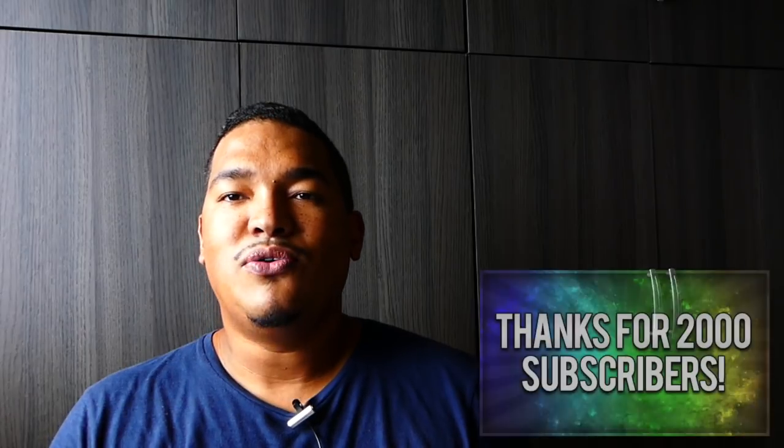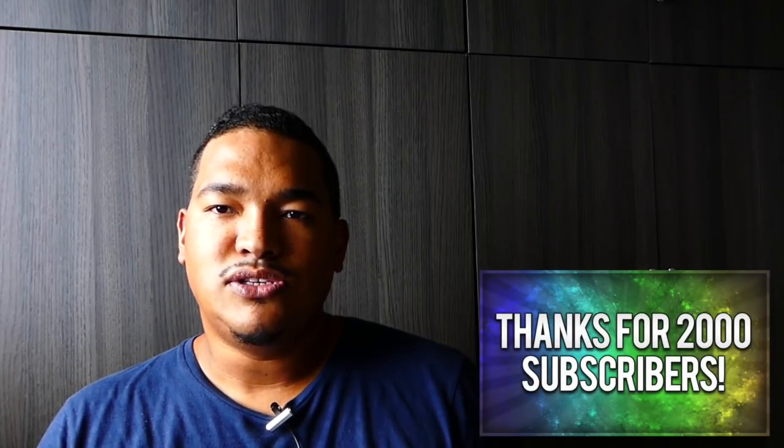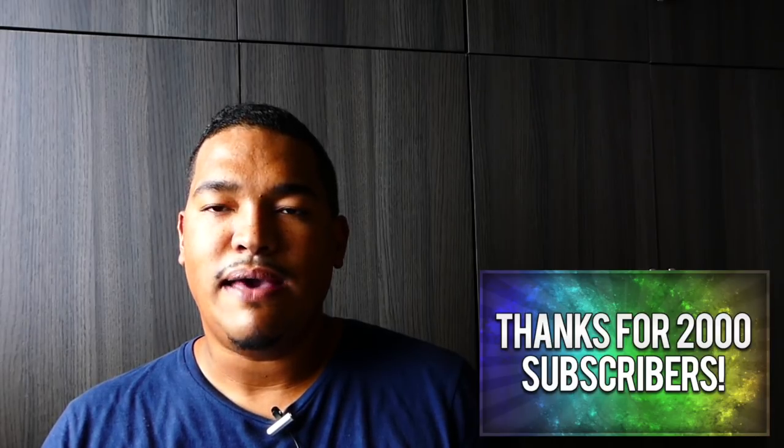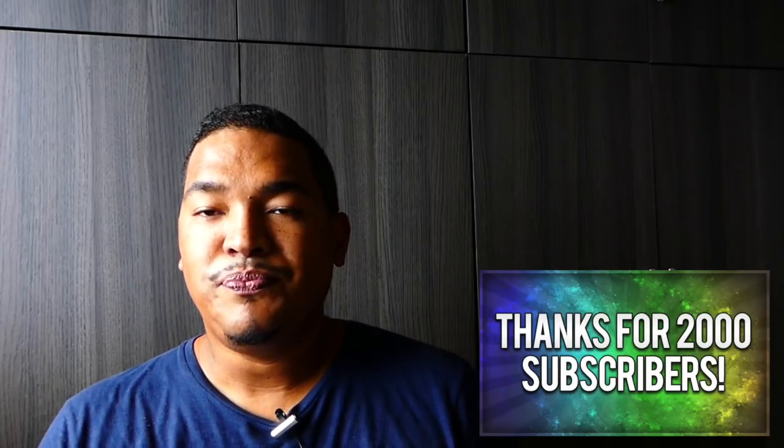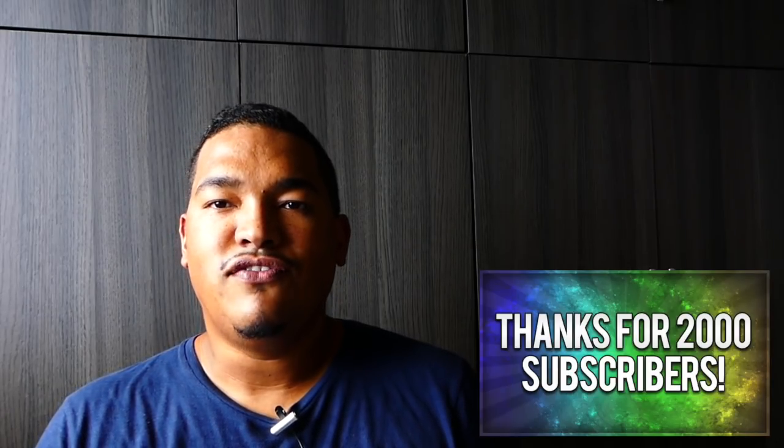Good morning everybody, this is Alexandre from Angel Cartomancy. It's a pleasure each week to be with you and to discuss about our favorite oracle, the Petit Lenormand Oracle Deck. Before starting this week's video, I want to thank everybody who joined us as a subscriber. We are now over 2,000 subscribers for this channel and I'm very, very happy and very thankful.